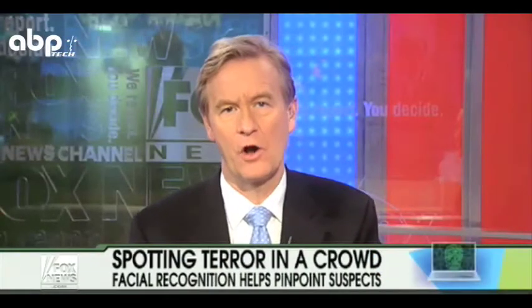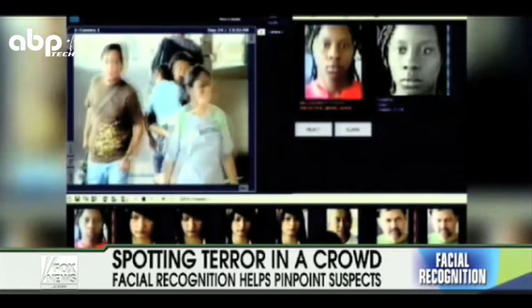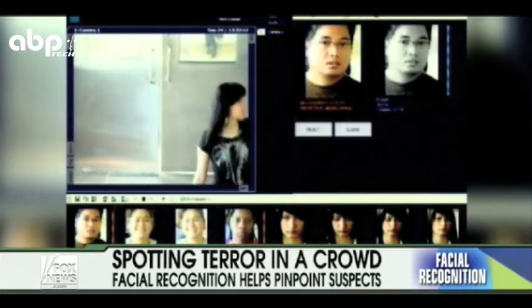Even if suspected terrorists are on the no-fly list, they can still be missed. That's why some say we need to use facial recognition software. It's technology once used only by the military and now ready for anyone to use, and it's more accurate than ever. But how does it work?